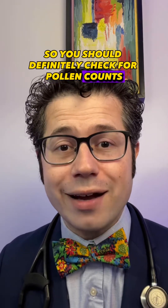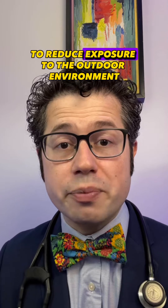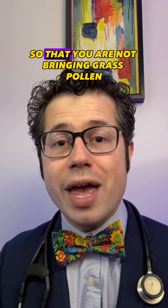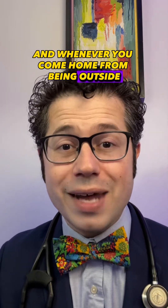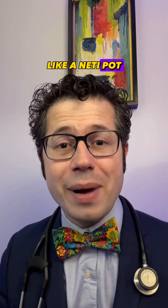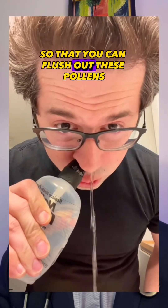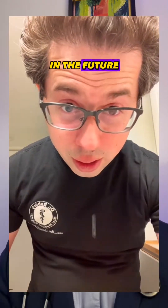You should check pollen counts in your area to see if grass pollen counts are high, and reduce exposure to the outdoor environment. Keep your windows closed at all times so you're not bringing grass pollen into your home. Whenever you come home from being outside, change your clothes and keep your shoes at the front of the house — don't track pollen inside, especially into your bedroom. Nasal rinses like a neti pot or a saline rinse bottle can be very helpful to flush out these pollens and prevent continual inflammation.